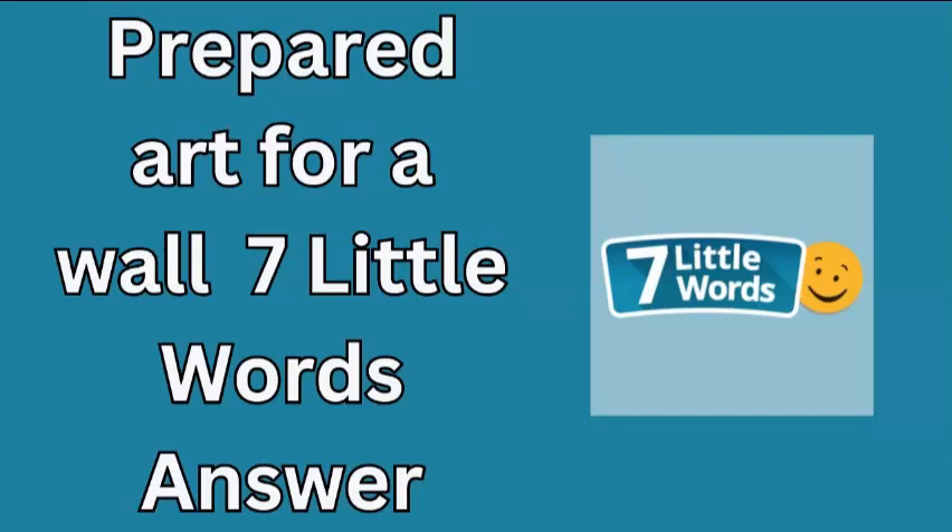Welcome to today's solution for the September 10, 2024 edition of 7 Little Words. Let's dive into the clue: prepared art for a wall.